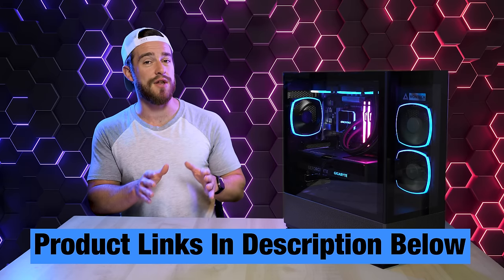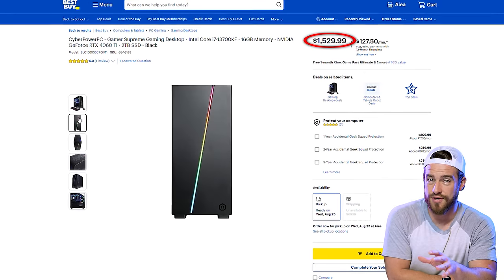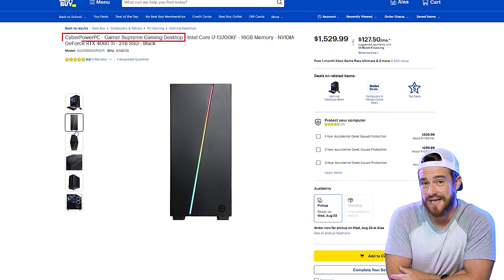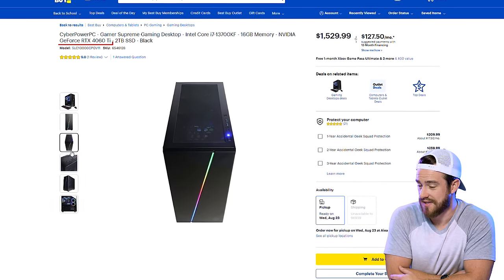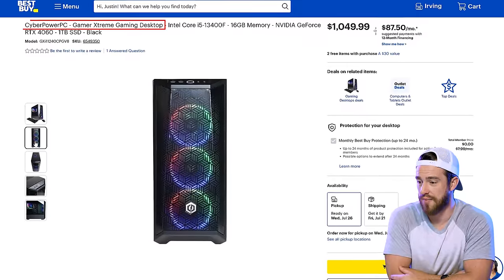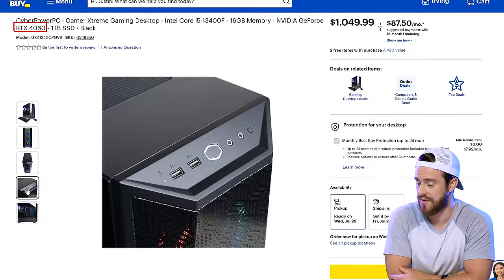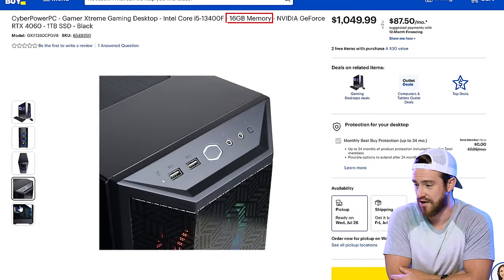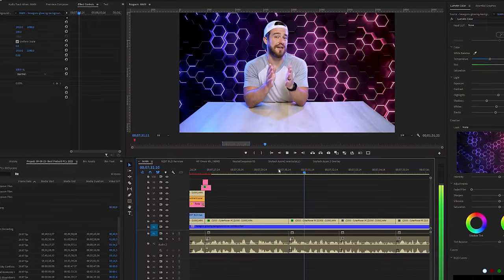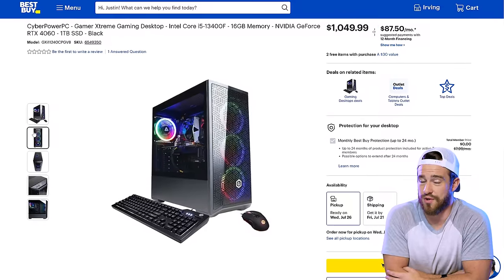I've got affiliate links for all these PCs in the comments and description below. If you're in the $1,500 range, I would go with the CyberPower PC Gamer Supreme with a 13th Gen i7 and 4060 Ti. Closer to $1,000, I'd get the CyberPower PC Gamer Extreme with a 13th Gen i5 and 4060 GPU with 16 gigabytes of DDR5 RAM. In all my gaming tests, most games don't even use that much — and honestly, unless you're a content creator, anything over 32GB is a waste of your money.